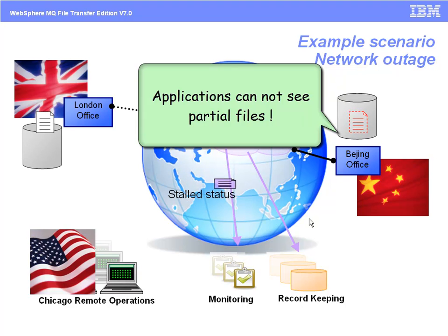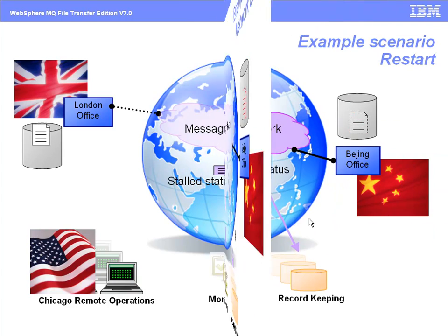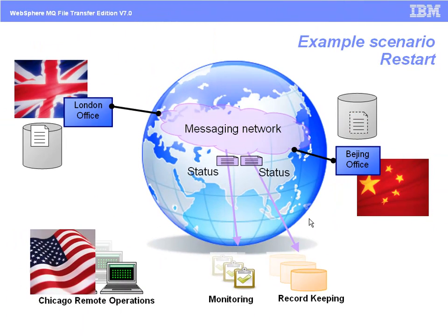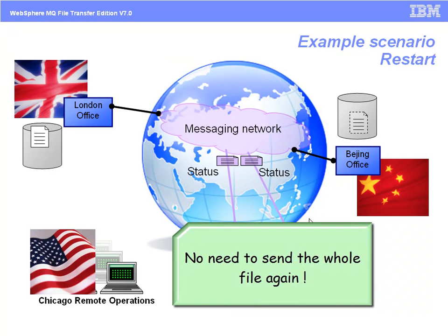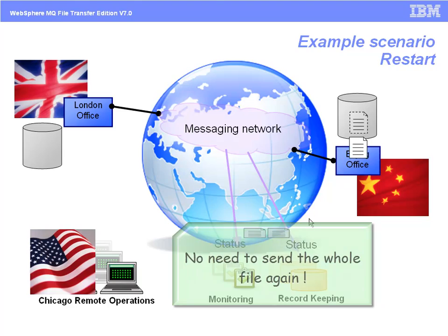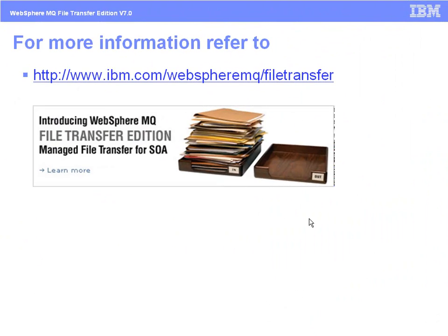Applications in Beijing wanting to process Tom's data will not see partial files at this time or during the transfer. With the London network connection restored, FTE automatically restarts the transfer from its last checkpoint without intervention from Tom. FTE does not need to send the whole set of files again. IBM's managed file transfer solution is supported by a worldwide community of skilled developers, ISVs, and SIs.